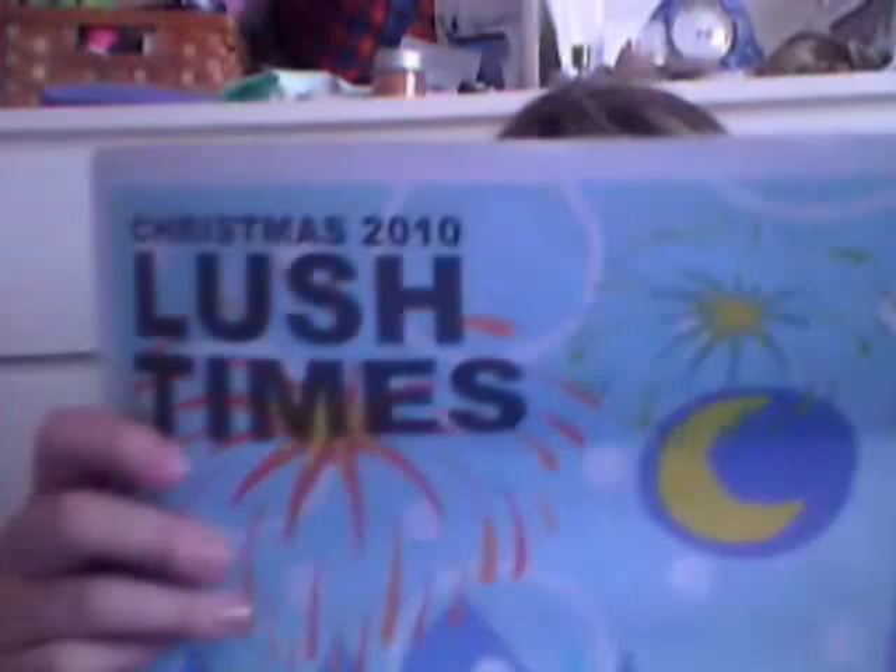And a customary copy of The Lush Times. So that was it — lovely and helpful, really nice.